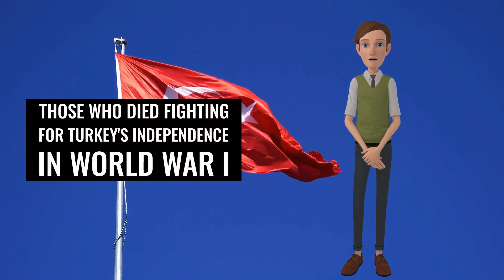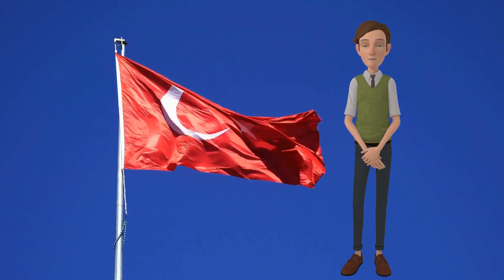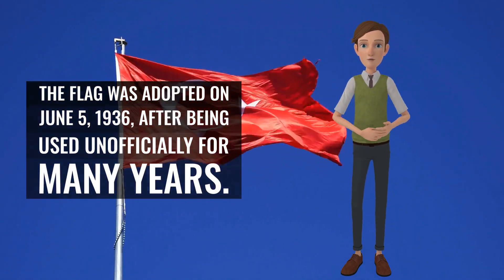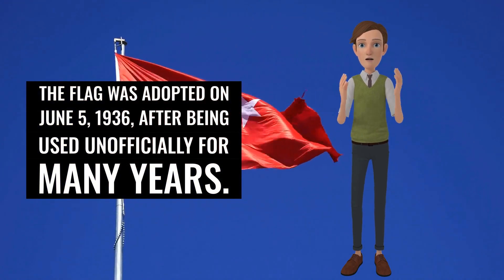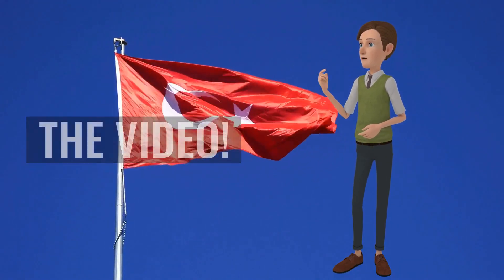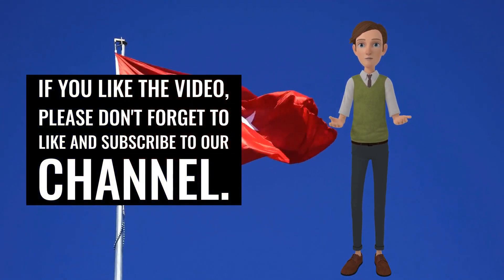If you like the video, please don't forget to like and subscribe to our channel. Also, if you want to watch our other videos, you can visit our channel. Don't forget to turn on notifications to be notified of our new videos. See you later.